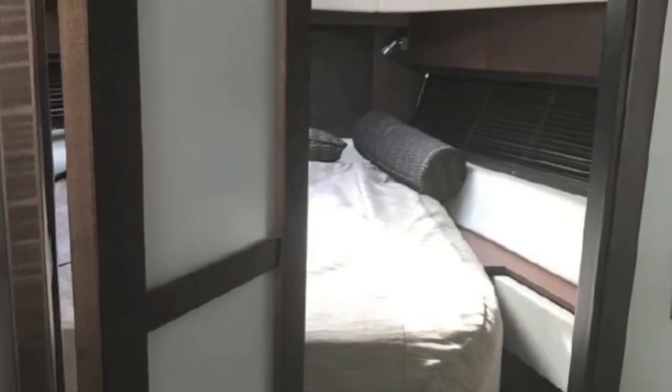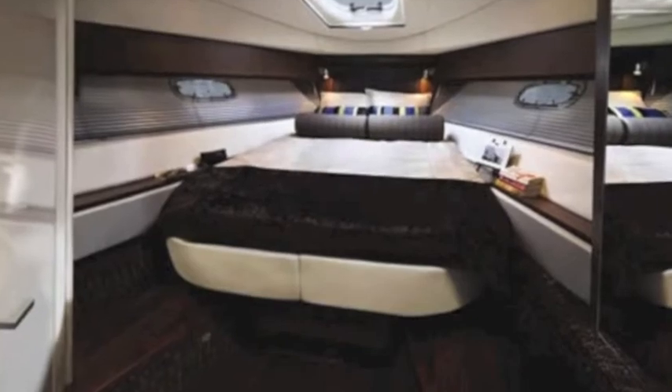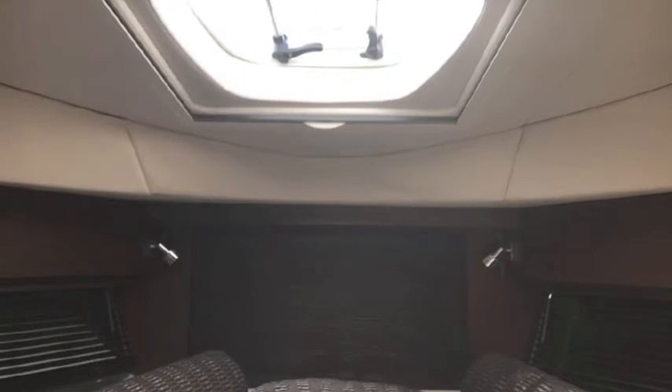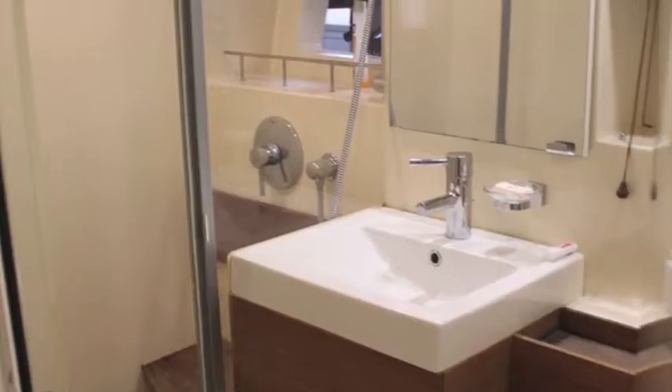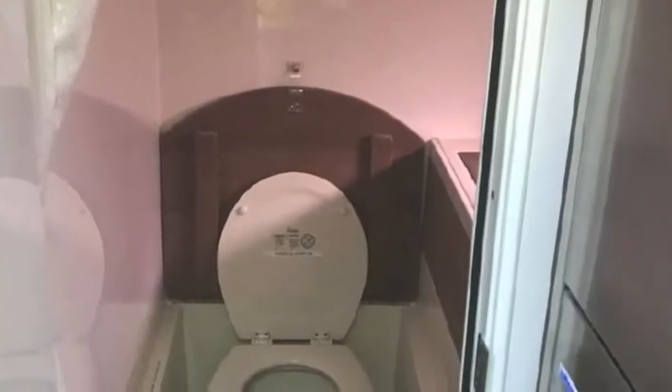This is your forward master stateroom with nice suji doors and a queen-size three-quarter walk-around bed. You can see there's a nice TV in there and air conditioning controls and a skylight. Typical Sea Ray appointments.